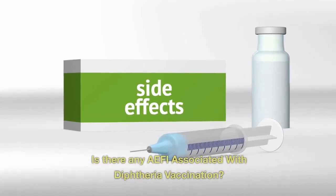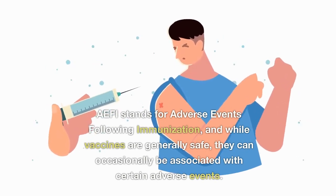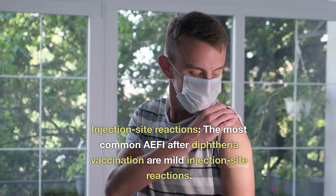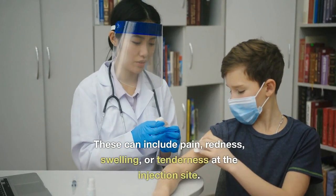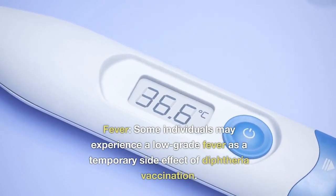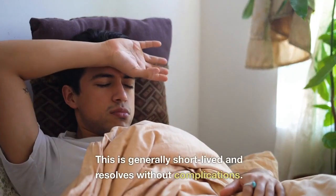Is there any AEFI associated with diphtheria vaccination? AEFI stands for adverse events following immunization. While vaccines are generally safe, they can occasionally be associated with certain adverse events. Regarding diphtheria vaccination, the most common AEFI are mild injection site reactions, which can include pain, redness, swelling, or tenderness at the injection site. These reactions are typically mild and resolve on their own within a few days. Some individuals may experience a low-grade fever as a temporary side effect, which is generally short-lived and resolves without complications.